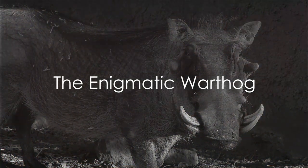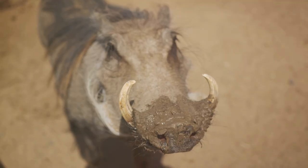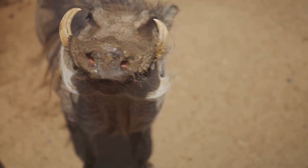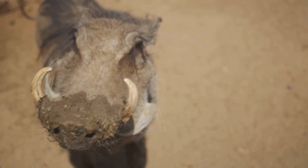Have you ever wondered why the warthog, a creature so seemingly bizarre in appearance, is graced with such peculiar features? Why indeed does it sport those grand tusks and distinctive warts?